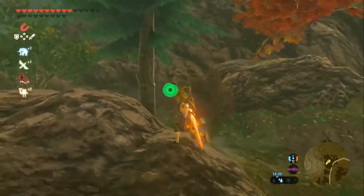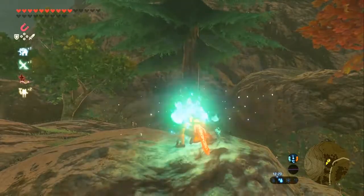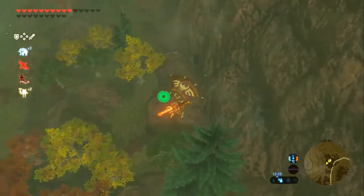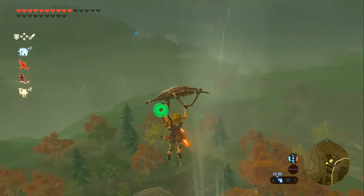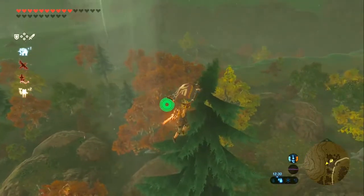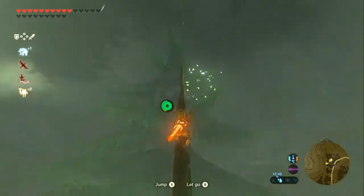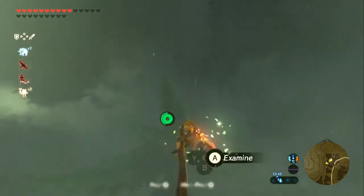This next one you need to be atop of this tree. What do you know, it's raining again. I'm at the right tree, I just really didn't want to show up. Oh come on please - thank you. Good lord, what a struggle.